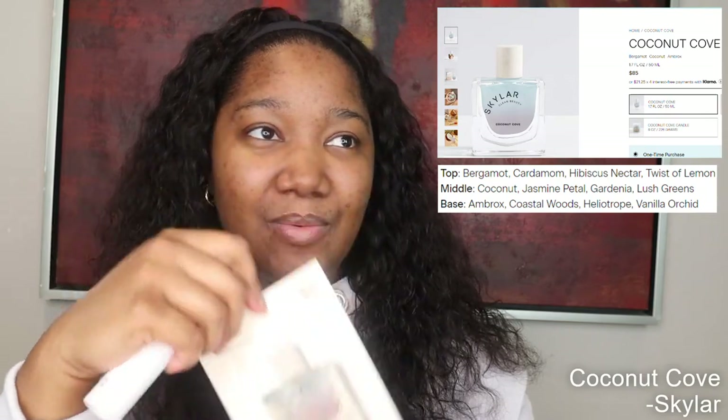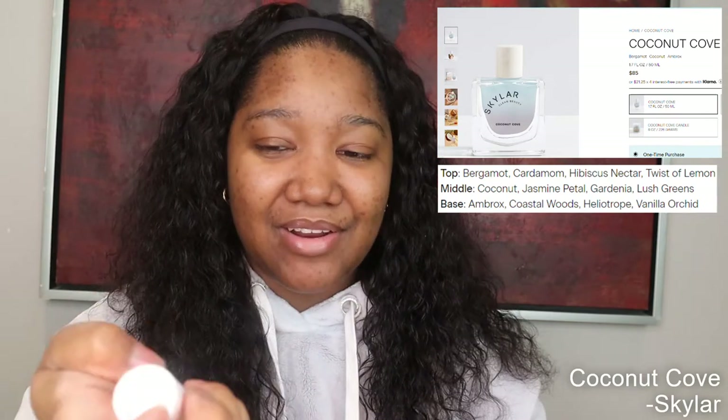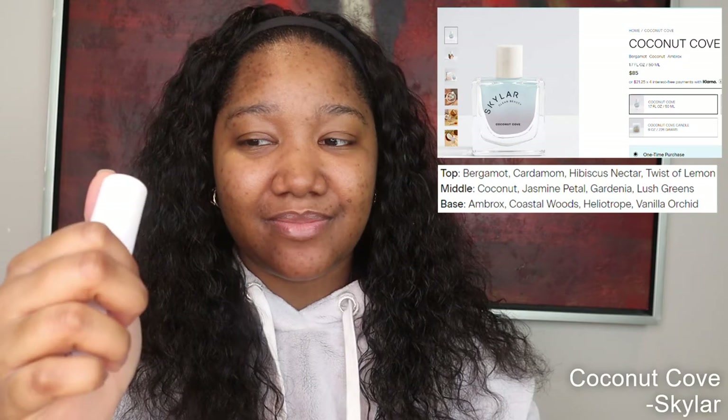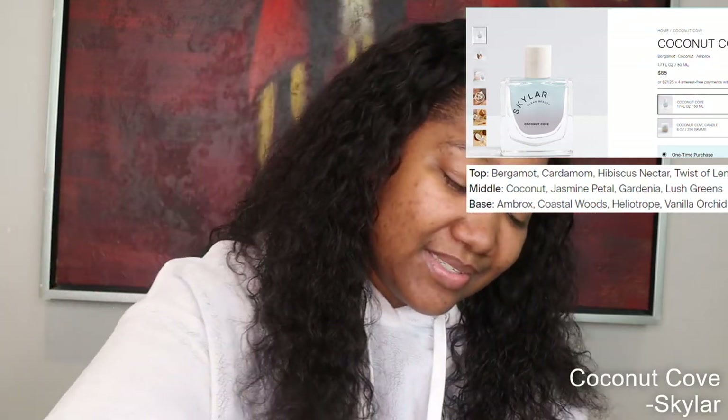So would I buy this? I don't think so. I don't think I'm going to end up buying it, but I do have a trip coming up, so I'll take it with me and we'll see how it goes.